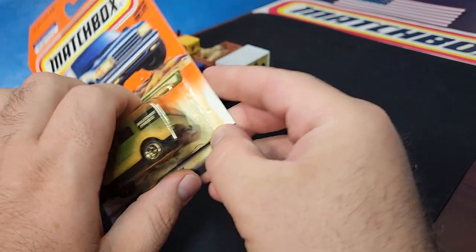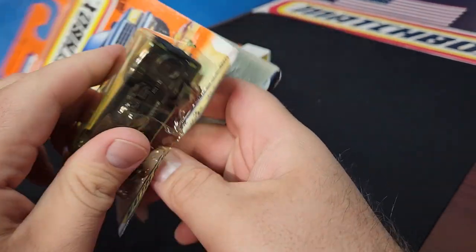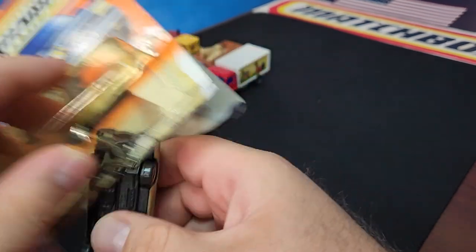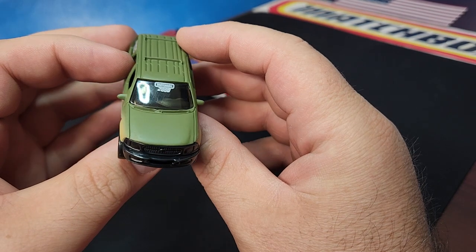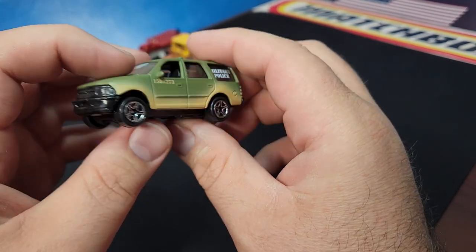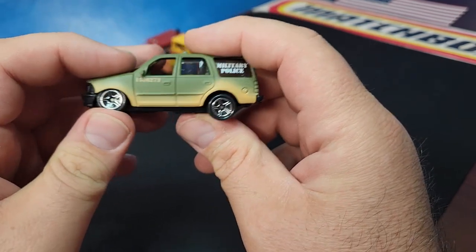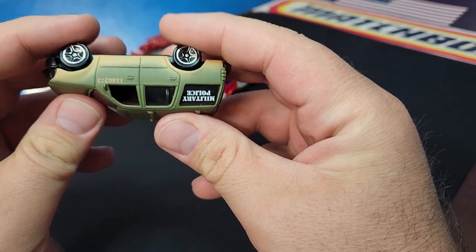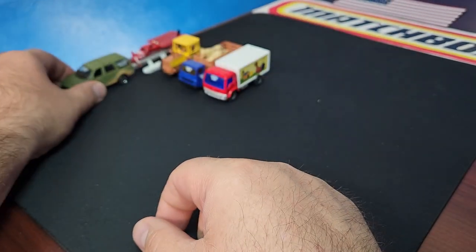Another one: the Ford Expedition in military garb. 2000 logo right there on the front. The blister is a bit yellowed on this one, but that's fine because we are freeing the piece. It's a pretty good casting — Matchbox did a really good job on this Expedition and used it a lot. It did have suspension on it, which is pretty nice, something they don't do anymore.